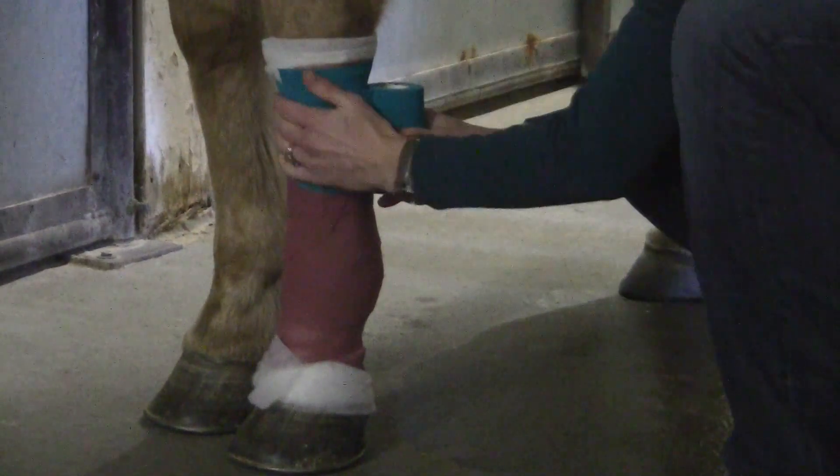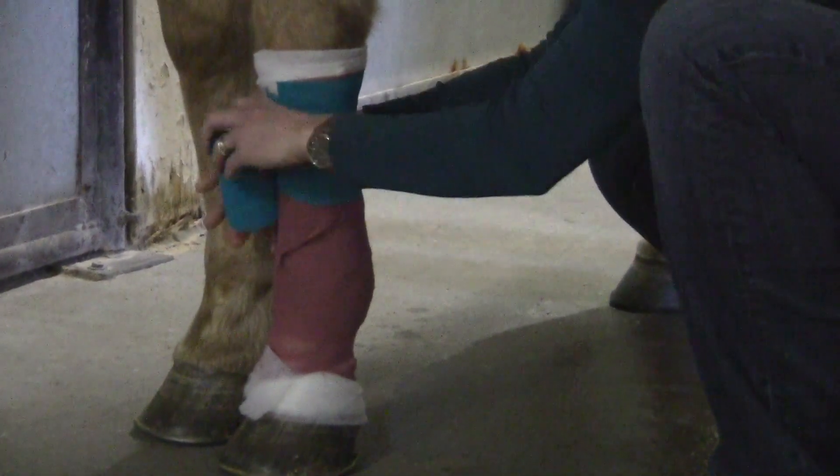At the top, once it's stuck to itself, then as you come across the front of the leg again, pull it nice and snug.